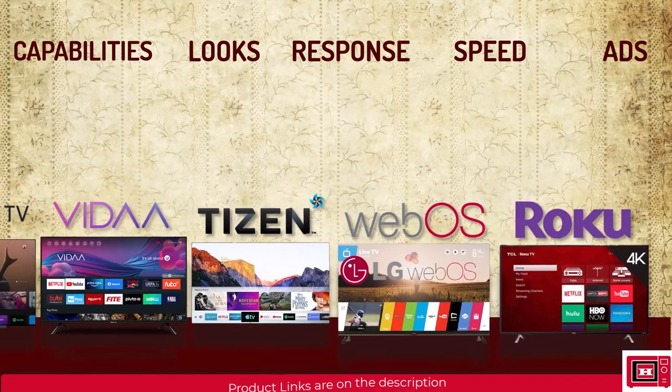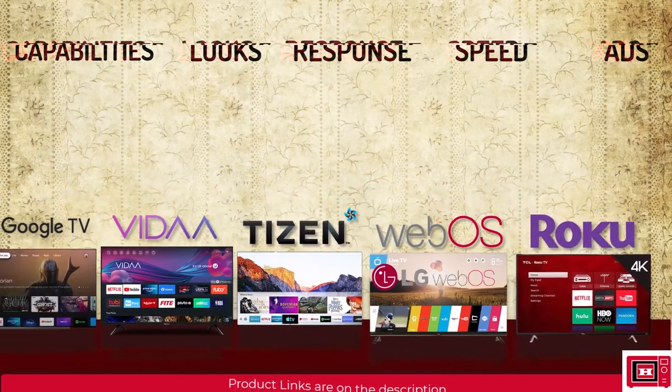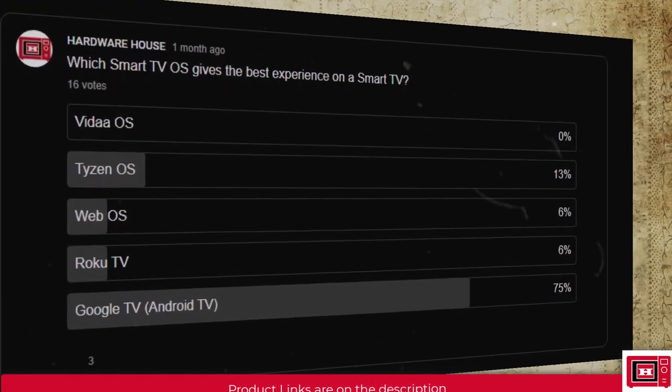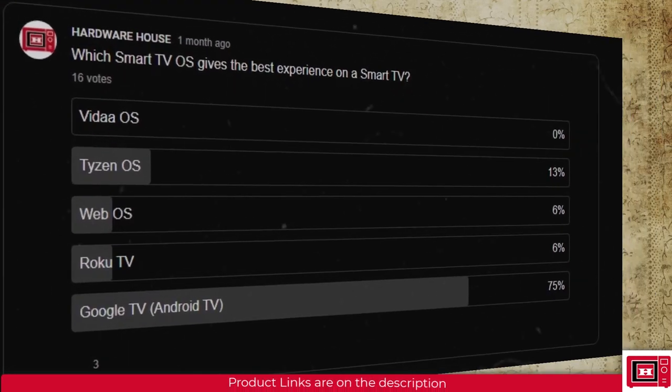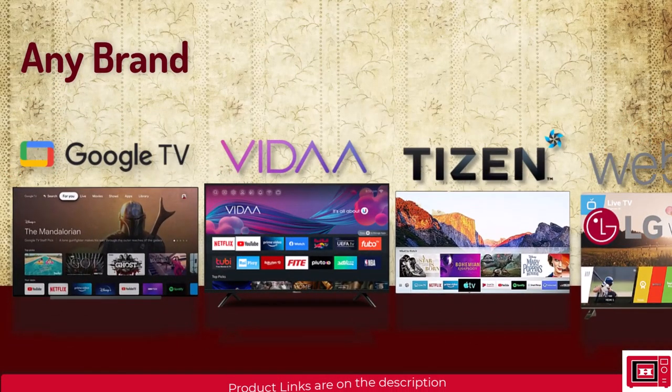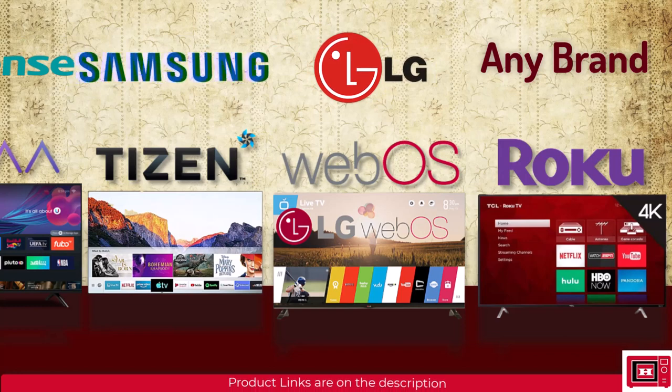Which smart TV platform is best? A survey of our audience rated their experiences: Google TV impresses users the most, followed by Tizen users, then WebOS and Roku TV, and then VidaOS. Google TV and Roku TV can be found on any brand. VidaOS is found on Hisense TVs. WebOS is found on LG TVs. TizenOS is found on Samsung TVs.